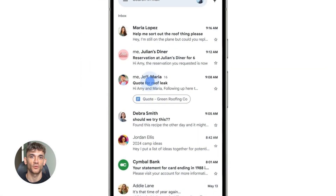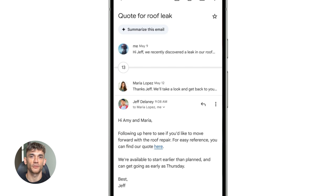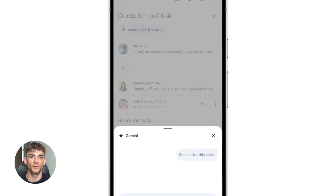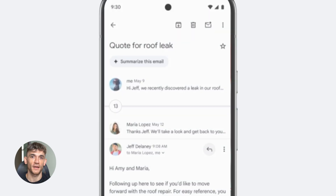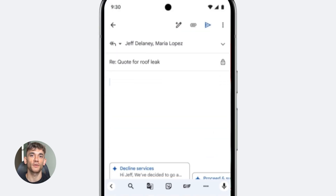That's feature one. Now let's talk about feature two: Gemini Workspace Actions. This one is wild. Gemini now works directly inside Google Docs, Gmail, Slides, Sheets — all of it. You don't leave the app, you don't copy and paste. The AI just lives right there with you.